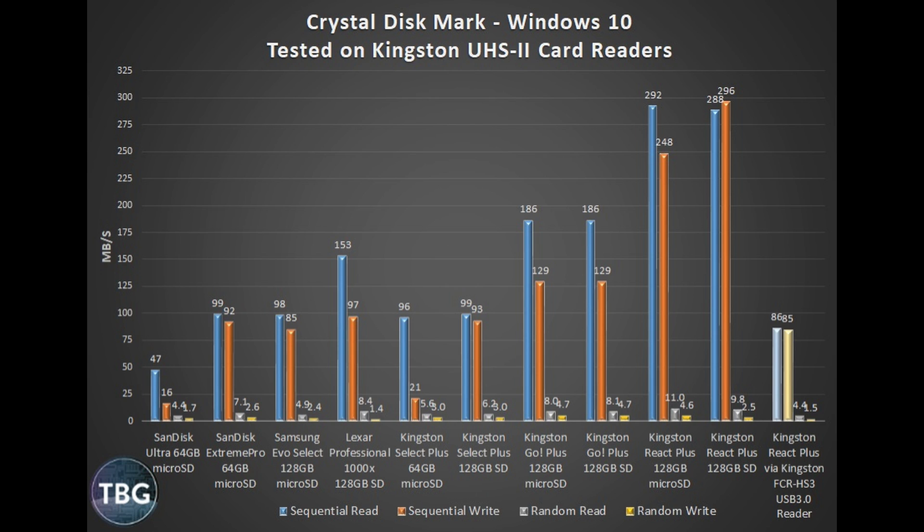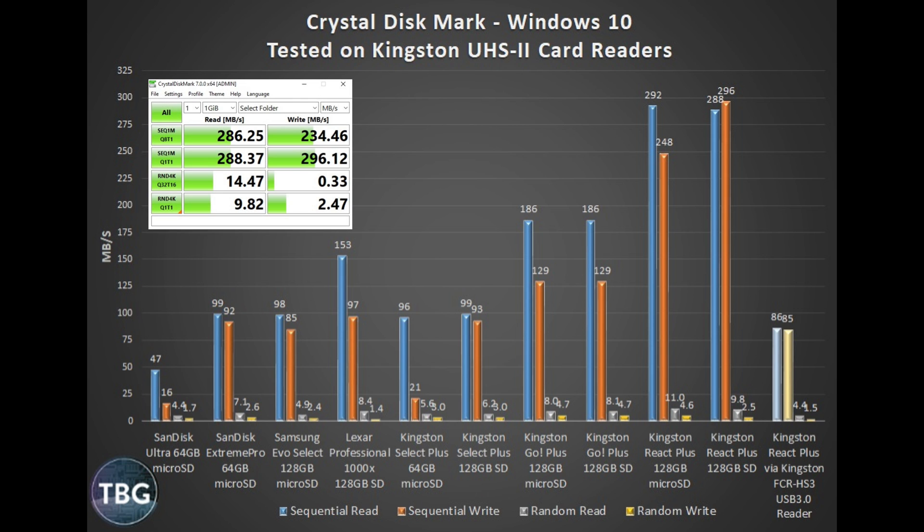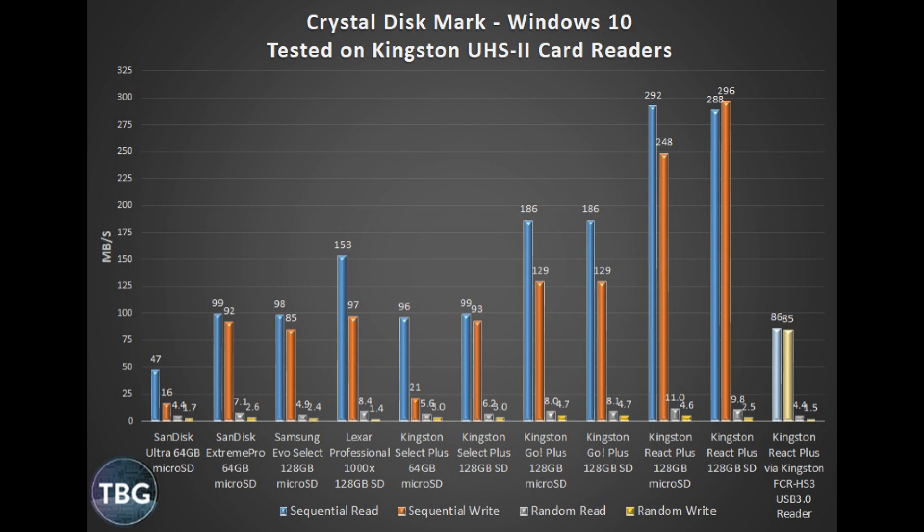I'm going to start with Crystal Disk Mark. This is a benchmark you'll see all over the internet, and I'm going to show you a screenshot of what it looks like. This is actually a screenshot of the Kingston React Plus — the fastest card I tested. You can download this program and test your SD cards if you'd like. Looking from left to right, the SanDisk Ultra is still sold — it should not be. It's really a piece of junk. That's a $10 card and it's basically worthless, but I have it there as a baseline.